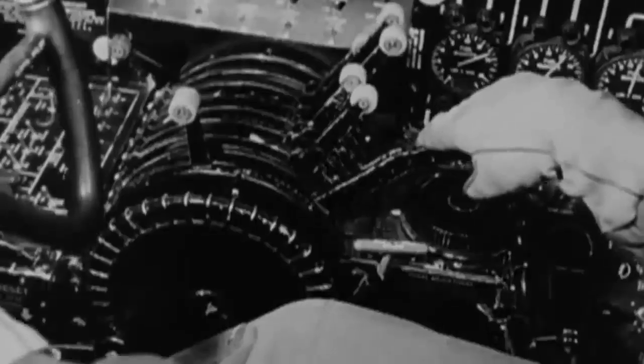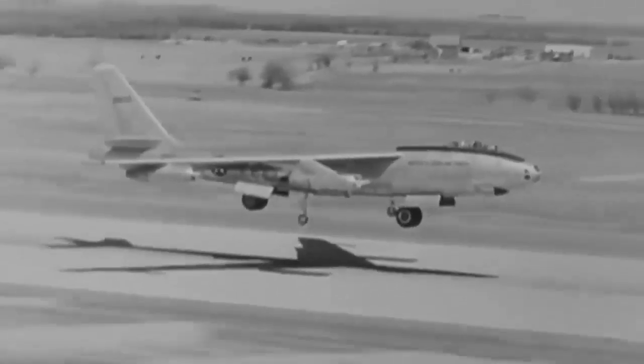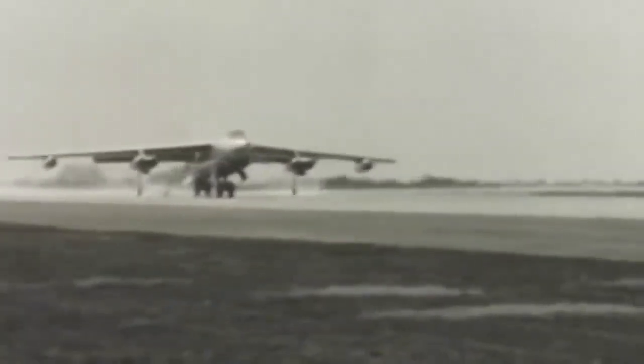The aircraft broke multiple speed and distance records during its testing phase, including the record for the fastest time to traverse the United States in less than four hours at an average speed of 608 miles per hour. Because of its greater speed, it merely needed defensive weaponry at its rear.